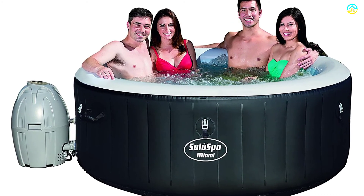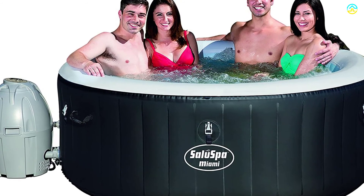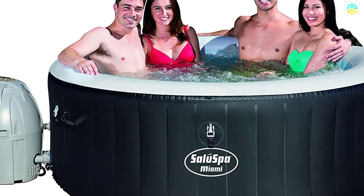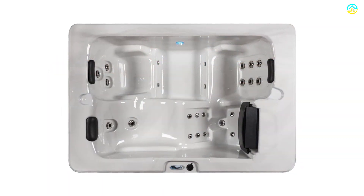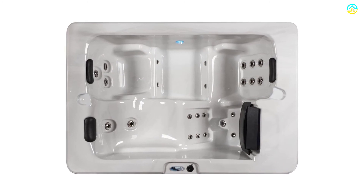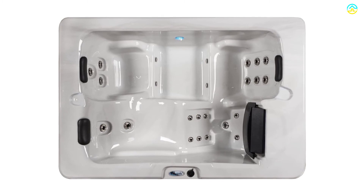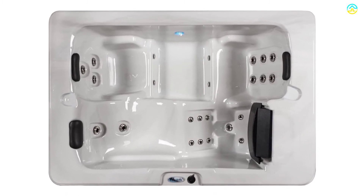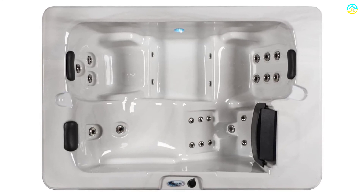This hot tub features an insulated tapered cover with locking clips, and has earned a high reputation for features such as programmable LED lights, a GFCI cord, and filters. It includes a powerful Balboa heater that confers constant temperature for ultimate comfort. It also has the option to convert the product to a 240-volt electronic unit for enhanced performance.